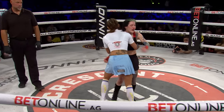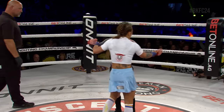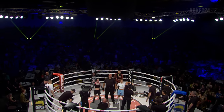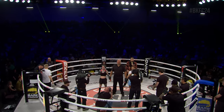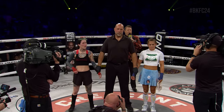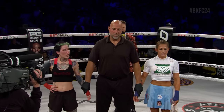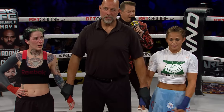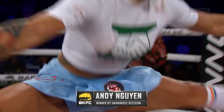The bell — the end of the fight. Ladies and gentlemen, after completing the scheduled five rounds, here are the score totals from our judges at ringside: all three judges score this fight 50-45, in favor of your winner by unanimous decision — Andy 'The Crasian' Wynn!